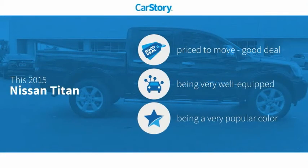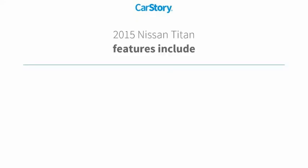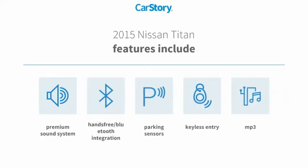Car Story research indicates this vehicle is priced below the average market price. Loaded with features, including keyless entry, premium sound system, parking sensors, MP3, and hands-free Bluetooth integration.